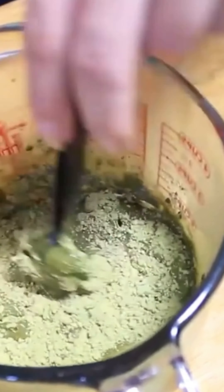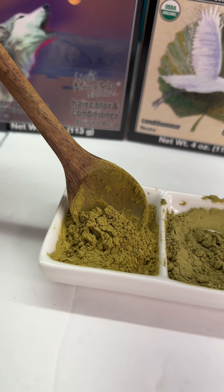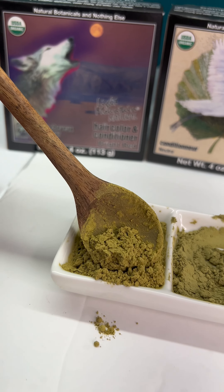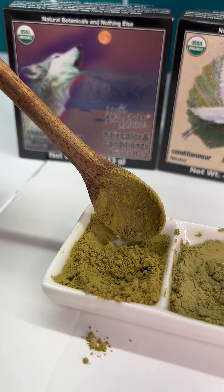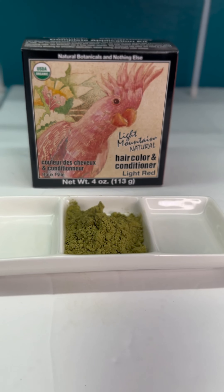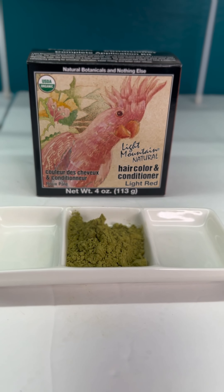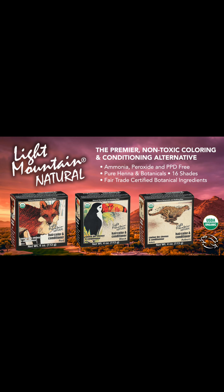I've tried all their shades of red and I like them all, but my very favorite is the bright red with the wolf on the box. I also recommend their neutral henna, which doesn't color your hair but just conditions it and makes it really shiny. For Lucy's golden apricot shade, I think their light red will be a nice option. There are 16 shades in total in the range, and each one is Fairtrade certified.